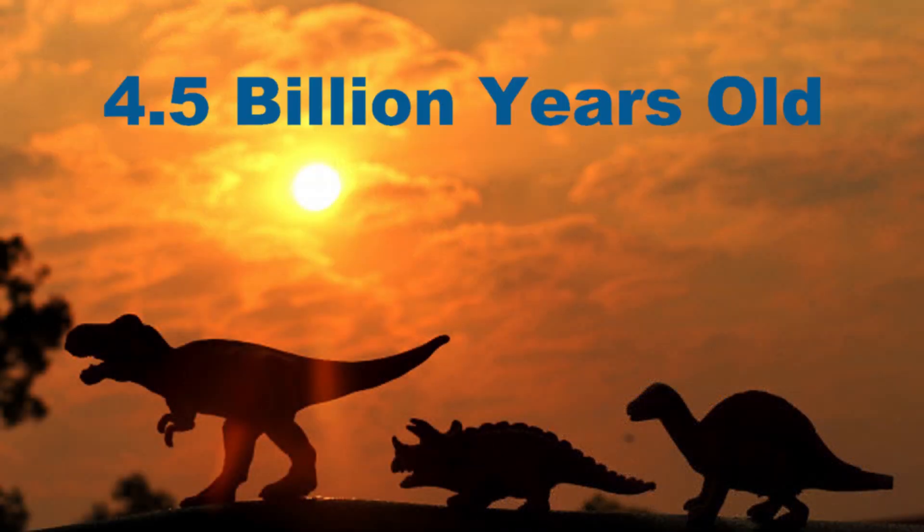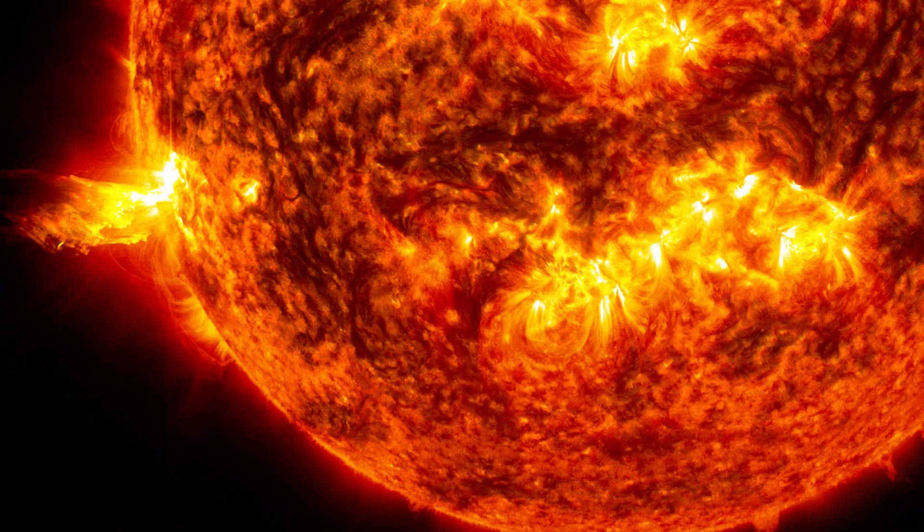The sun is about 4.5 billion years old. That's really old — older than any grandparent, or great-grandparent, or great-great-great-great-great-great-grandparent you could ever imagine. And it's mostly made up of what's called helium and hydrogen.